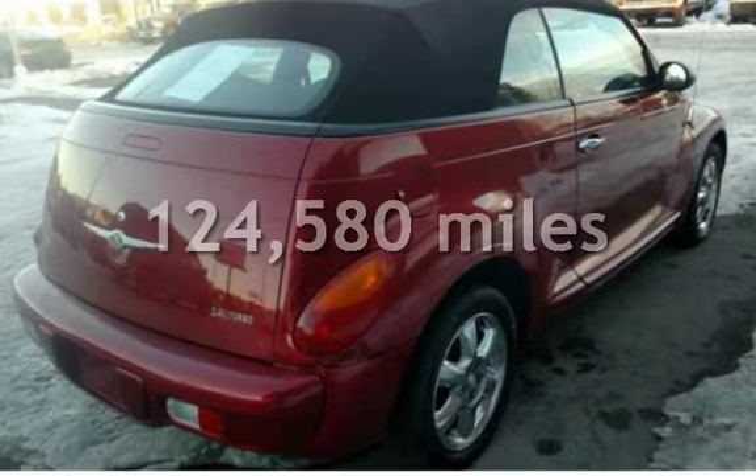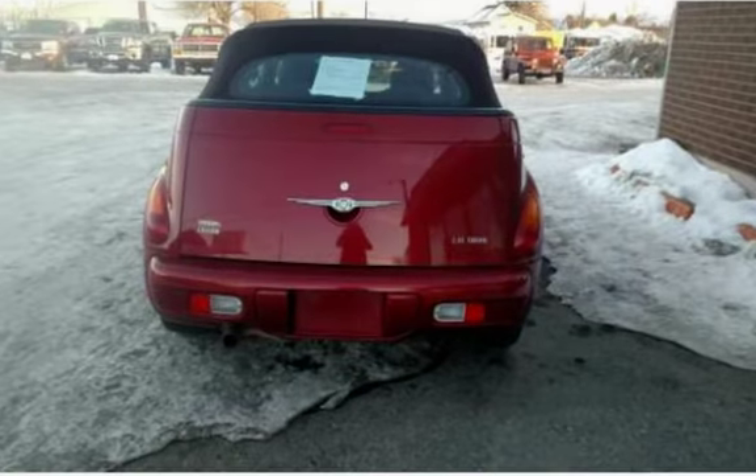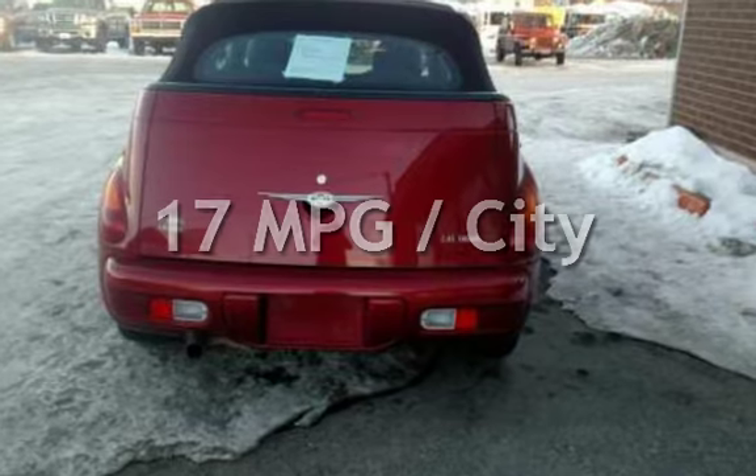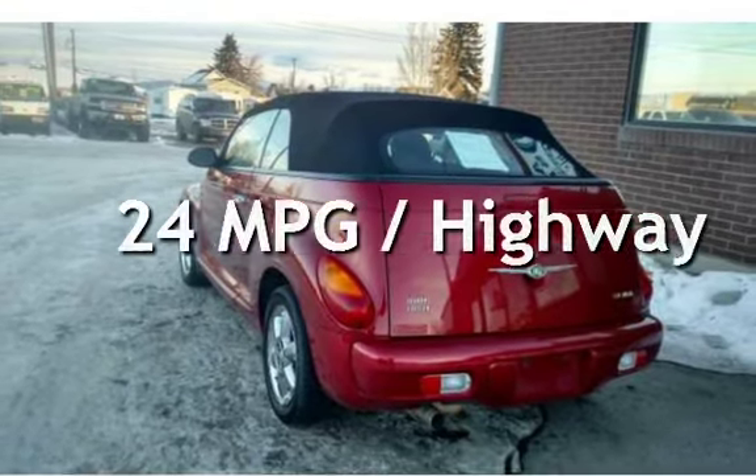This Chrysler has less than 125,000 miles on the odometer. Estimated fuel economy for this vehicle is 17 miles per gallon in the city and 24 miles per gallon on the highway.